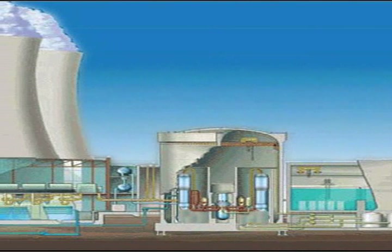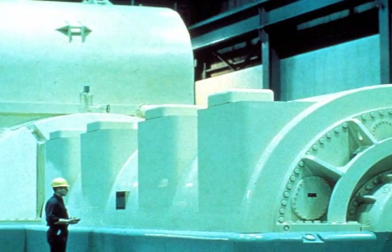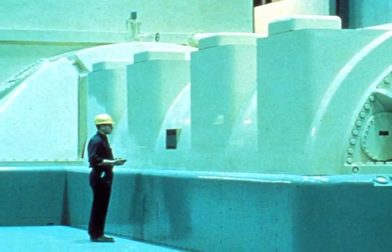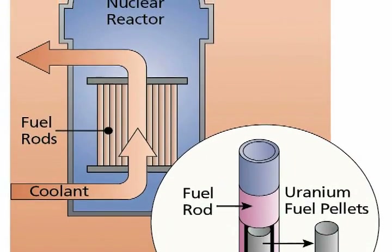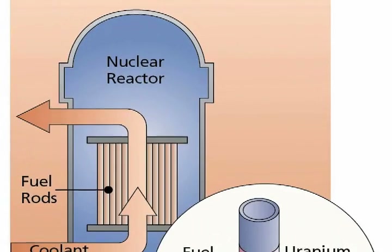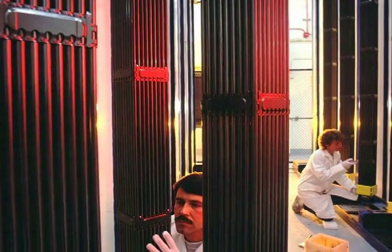Nuclear power plants produce electricity through the nuclear process of uranium fission. That process produces very hot steam that rotates an electrical generator. The fission process also creates radioactive materials. Nuclear power plants are designed to contain almost all of the radioactive material that they generate, sealed inside the metal fuel rods that make up the nuclear reactor's core.